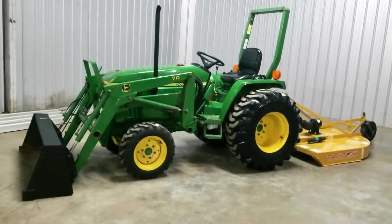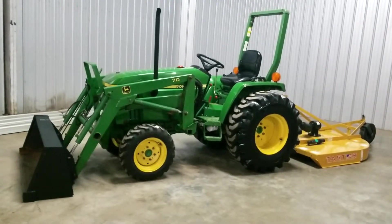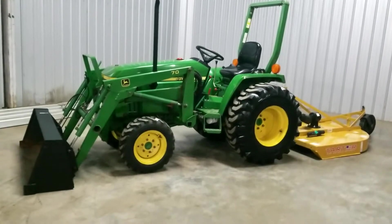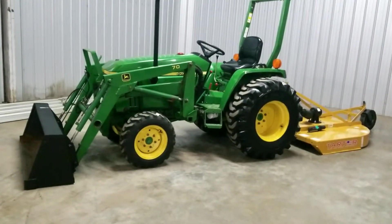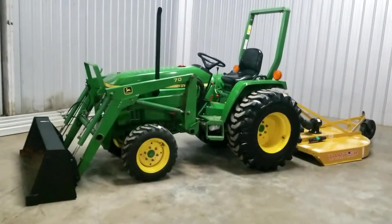Here we are today doing a video of the 30 horsepower John Deere 790 four-wheel drive tractor. I'll start off doing a walk-around and then later on we'll come back and fire it up so you can hear how nice the three-cylinder Yanmar diesel sounds.